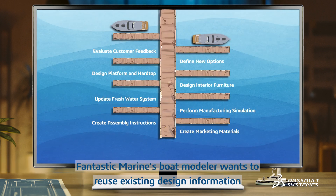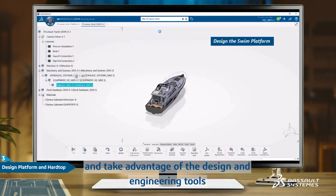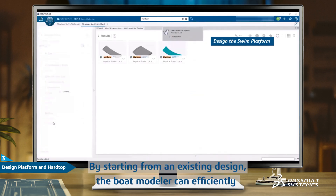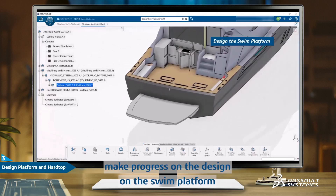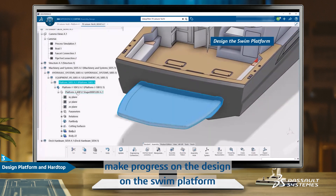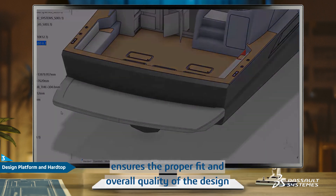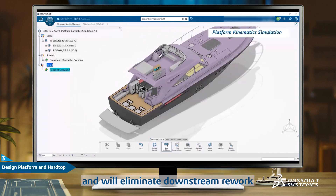The Fantastic Marine boat modeler wants to reuse existing design information and take advantage of the design and engineering tools of the 3DEXPERIENCE platform. By starting from an existing design, the boat modeler can efficiently make progress on the design of the swim platform. Virtual simulation and validation before starting manufacturing ensures proper fit and overall quality, eliminating downstream rework.